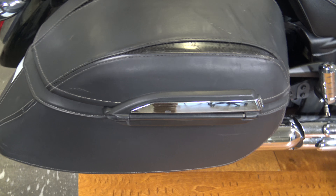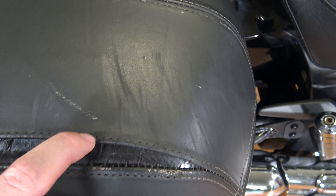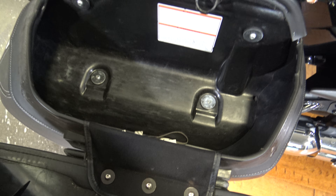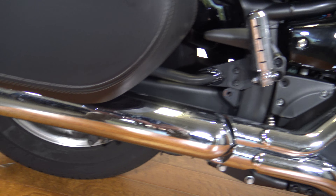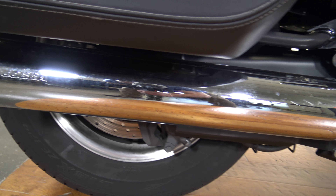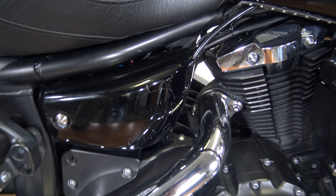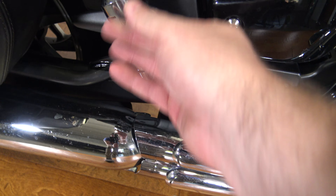You can see these leather bags here. Some of the stitching is breaking out. It does have hard plastic inside, but this leather is stretched and kind of tearing away. Open those up — see the inside of the bag there. You can see the Cobra exhaust there — that is a nice shape. Got the side cover, got your passenger peg here.